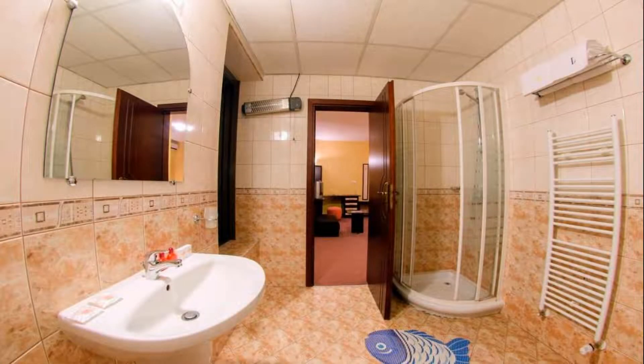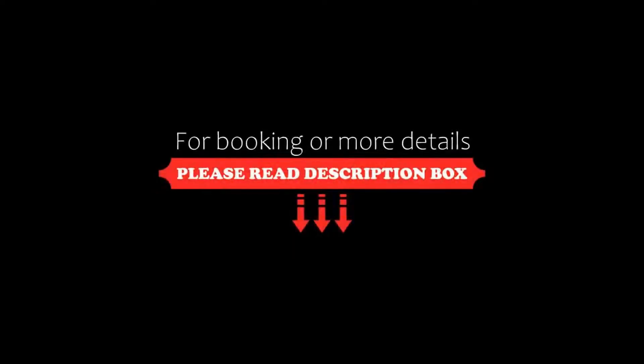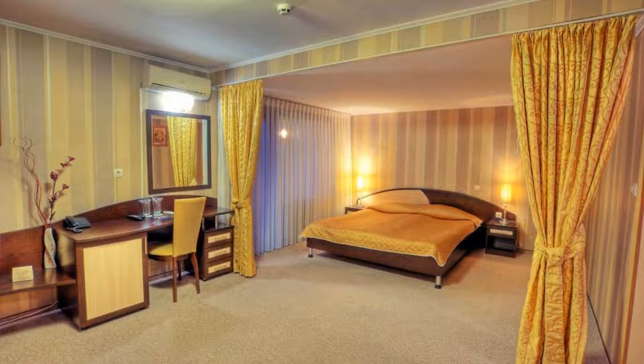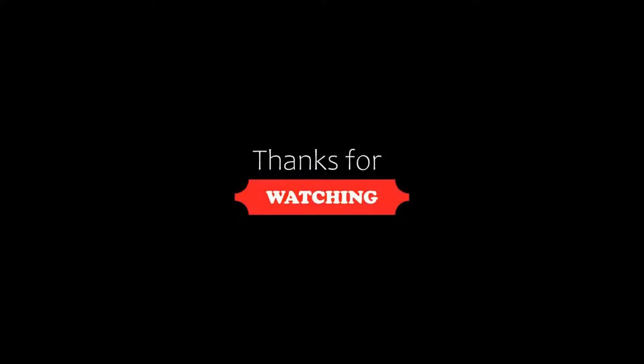If you are new on this channel or you have not subscribed yet, then you must subscribe our channel and press the bell icon so that you do not miss any video of our upcoming hotels. Thanks for watching the video till the end.